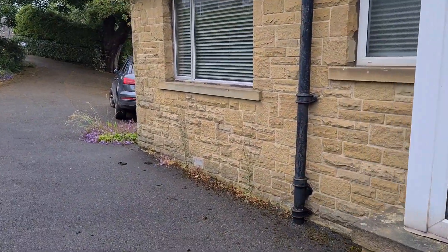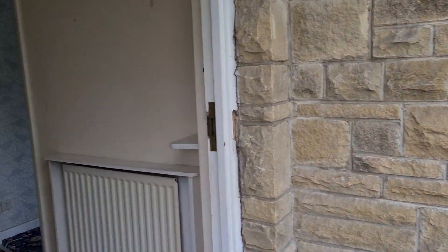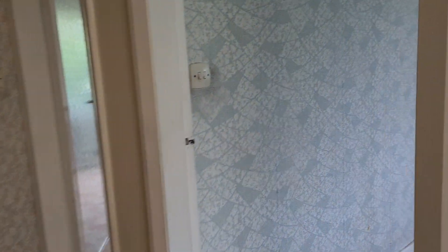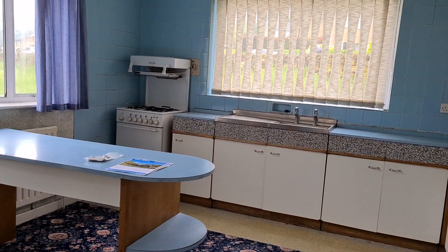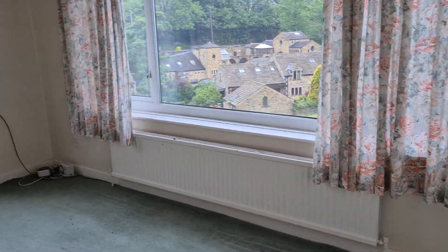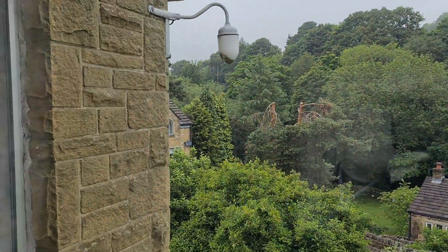I'll take you inside and then I'll show you the back later. We've got a porch here which then leads through into the hall, and from here we're straight into the kitchen — the original 1960s kitchen. At the side we've got a small garden room, sitting room — a great place to see the views out of the back — and then back through the kitchen and into the lounge.